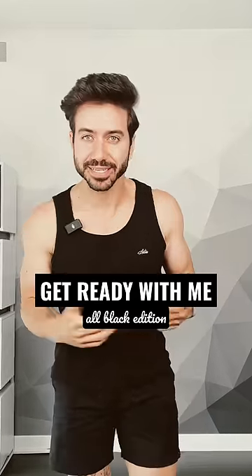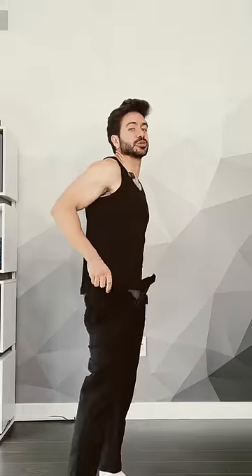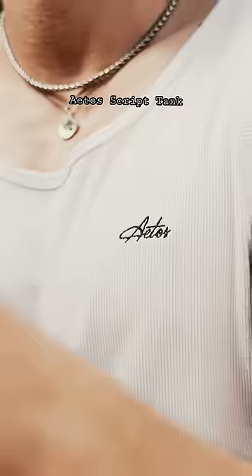It's a boys night out and I'm wearing all black — let's get ready. I've been traveling a lot lately so anytime I get to hang out with my friends here in New York City it's special. Because it's actually pretty nice outside, I'm gonna wear this Atos script tank, and I've been getting so many messages about the tank top.